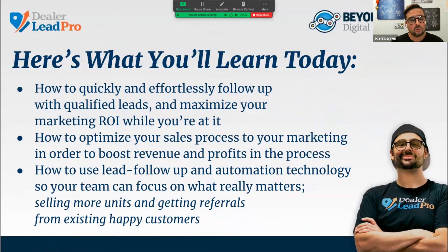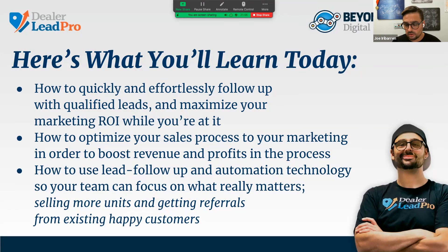Here's what you're going to discover today. We're going to talk about how to quickly and effortlessly follow up with qualified leads and maximize your return on investment from your marketing dollars. How to optimize your sales process in line with your marketing to boost revenue and profits. And how to use lead follow-up and automation technology so that your team can focus on what really matters — which is selling more units and getting referrals from existing happy customers. We call it here at Beyond Creative and Dealerly Pro: sell more fun.